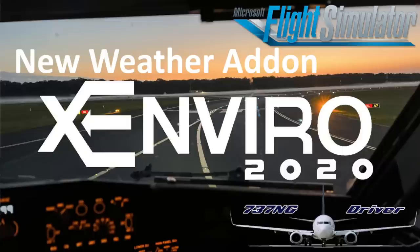Hello everyone and welcome to the channel. I'm Emanuel, I'm a Boeing 737 pilot and today let's talk about the recent discussion about the new weather add-on Xenvio 2020 that's been released a few days ago for Microsoft Flight Simulator.